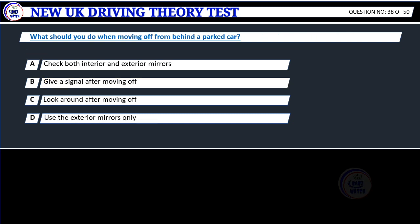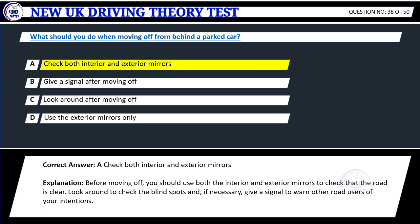Question 38. What should you do when moving off from behind a parked car? A. Check both interior and exterior mirrors. B. Give a signal after moving off. C. Look around after moving off. D. Use the exterior mirrors only. Correct answer: A. Check both interior and exterior mirrors.